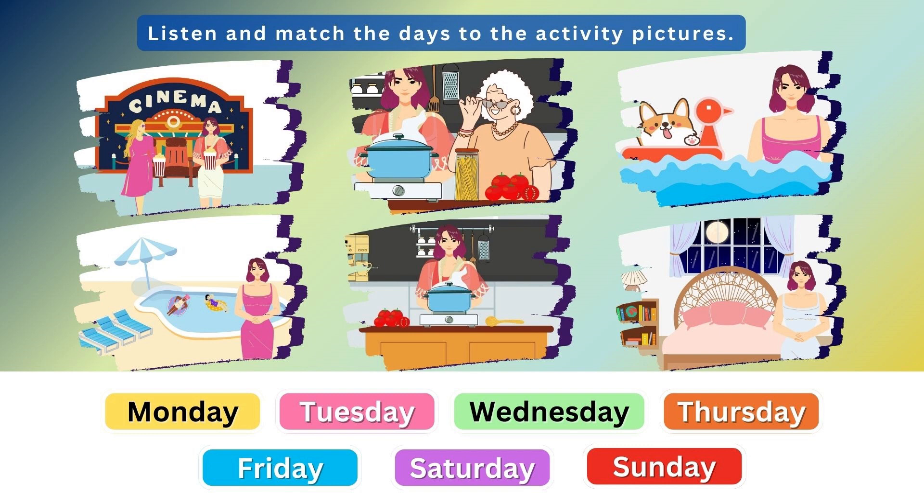5. How about Sunday? I took the dog for a swim. Did the dog enjoy it? Yes, he loves swimming.